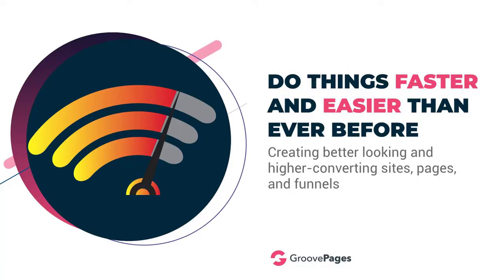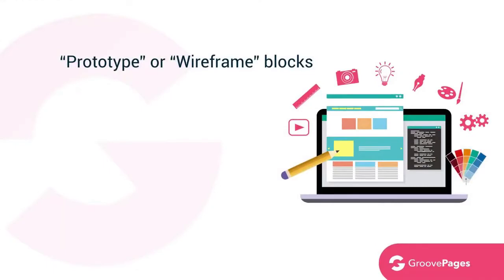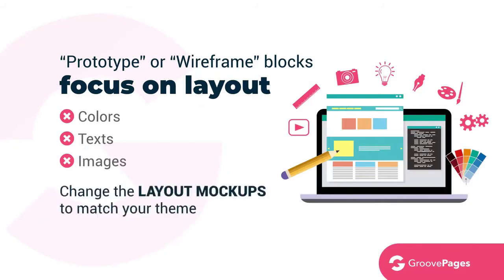Here's an exclusive feature only available with GroovePages: on top of our premium designer blocks, we are also introducing a new way to build sites using layout mock-ups. These layout mock-ups are prototype or wireframe blocks that allow you to focus on layout and not get distracted with colors, text, and images. Later, with a click of a button, you can change the layout mock-ups to match your theme. It's revolutionary — you really need to see it to believe it.